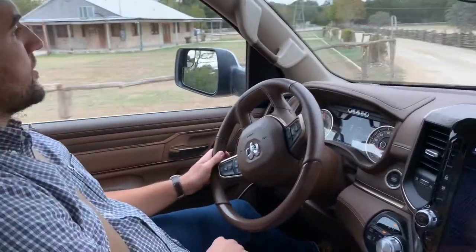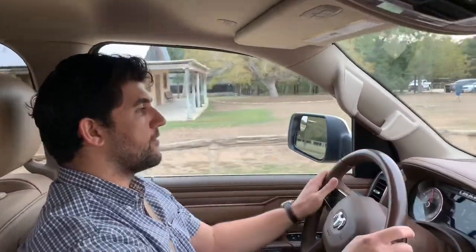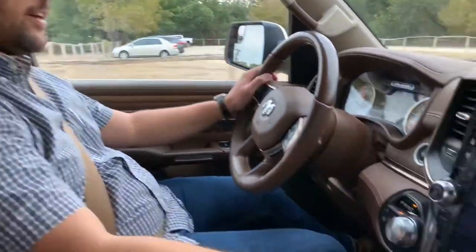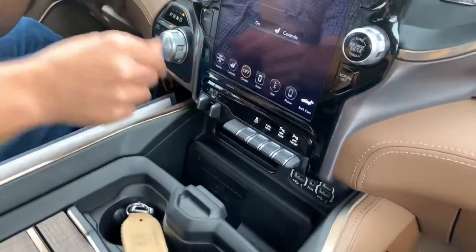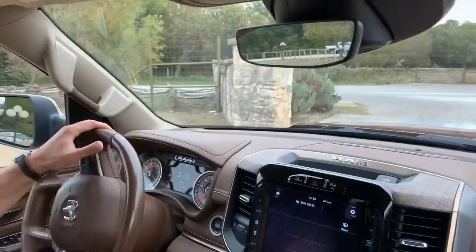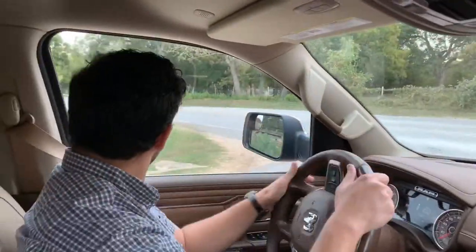On these bumpy roads I'm getting an idea of the ride quality. This truck — obviously the Laramie Longhorn being a high-line trim level — is available with a four-corner air suspension. This particular truck doesn't have it because there's no toggle switch down here, so that means we're riding on steel springs, but so far so good.